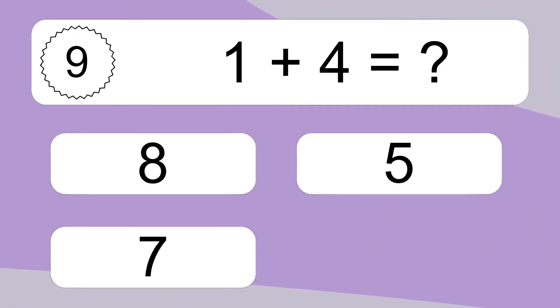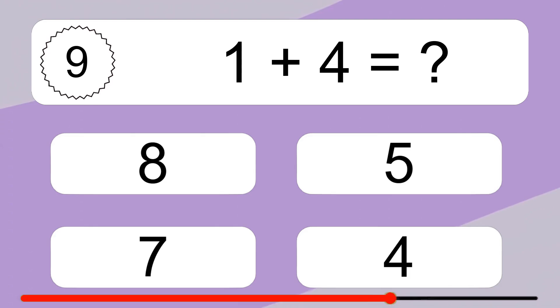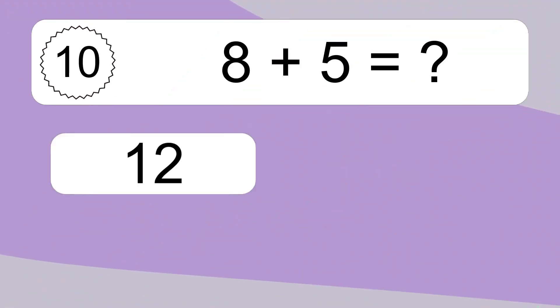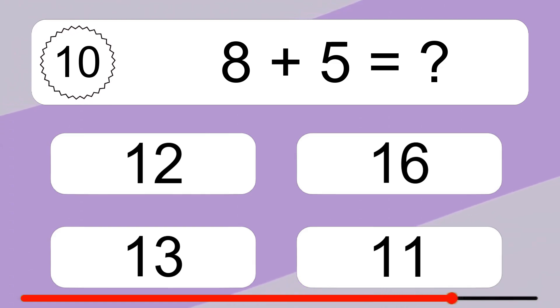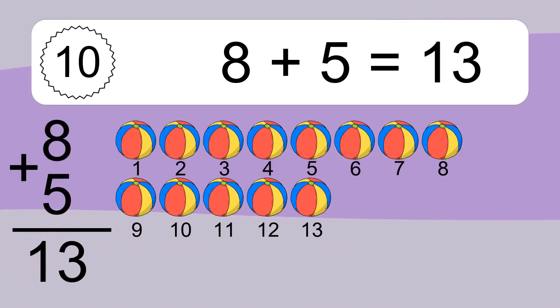1 plus 4 equals what? 1 plus 4 equals 5. Let's count it. 1, 2, 3, 4, 5. Eight plus five equals what? Eight plus five equals thirteen. Let's count it. 1, 2, 3, 4, 5, 6.